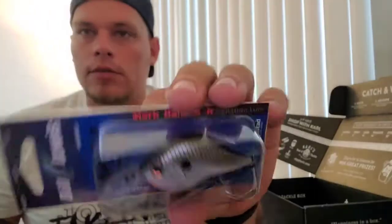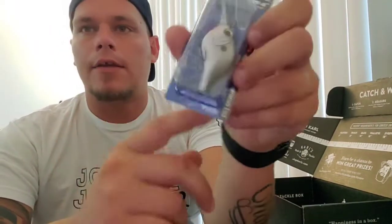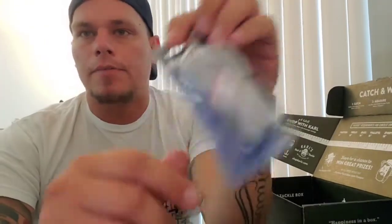Next is the Bill Lewis MR6 crankbait in Silverado color — basically a black top, white and silver on the bottom, with a little red. These are made with Mustad hooks so you know the hooks are sharp. Same people that make the Rattle Trap. This is actually the same color scheme they're using at the lake we're going to this weekend, so I'm definitely excited to get on some fish.